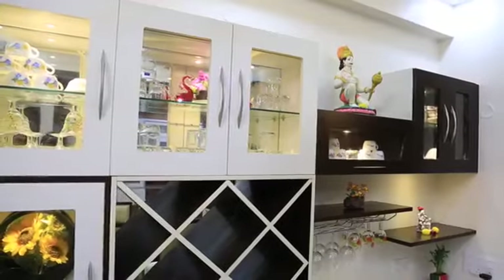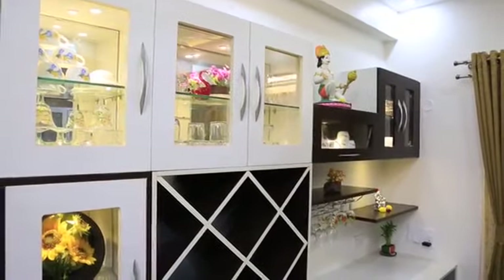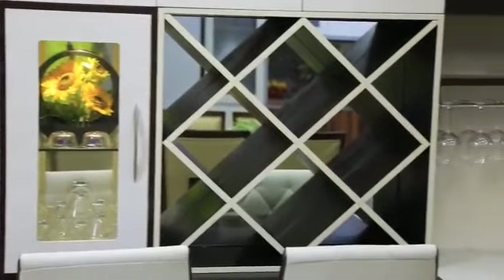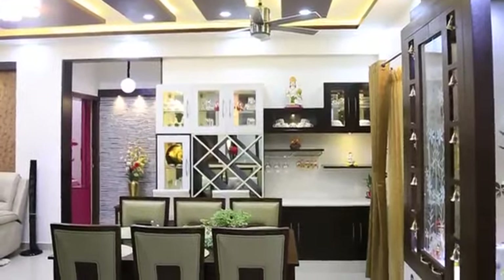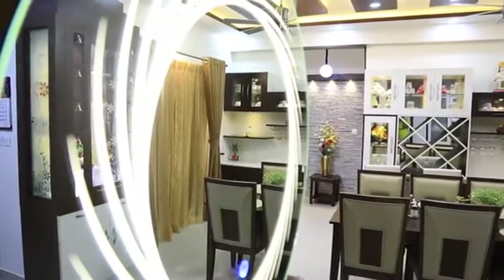Here is the bar counter cum crockery unit with complete mirror work done for the background. This bar counter was specially requested by Mr. Guru Prasad, and we were very happy to provide one.